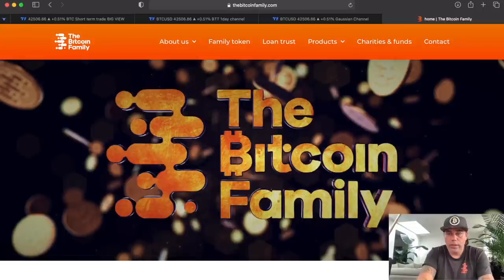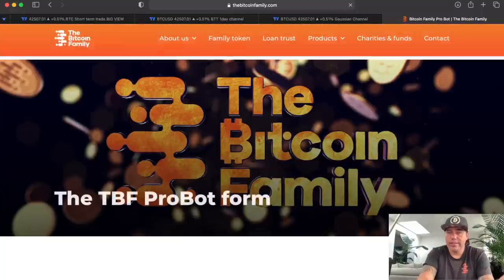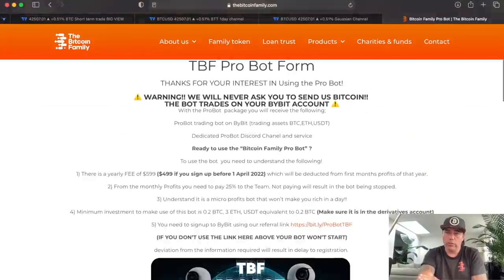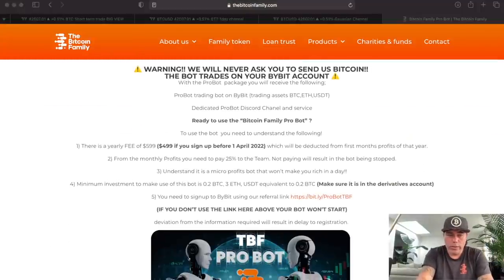The positive part is that you can have less stress by using the Bitcoin Family Bot. This one makes you 3 to 4% and these dips are perfect for the bot — it will optimize the profits. You just need to sign up on the website. Now, other charts, really cool ones, are these.